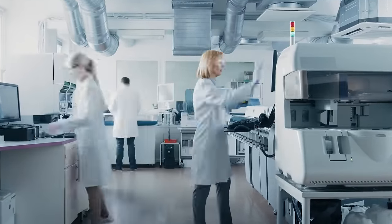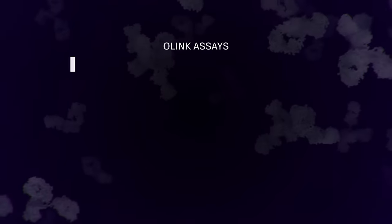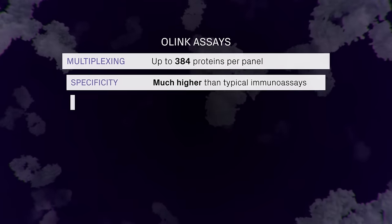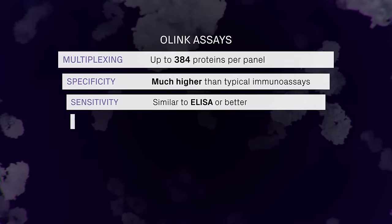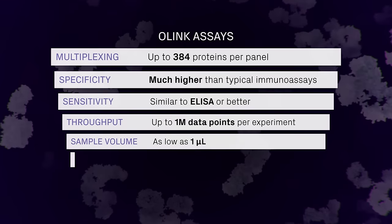O-Link's scalable assays speed up discovery, development, and clinical studies. They provide an unparalleled combination of multiplexing, specificity, sensitivity, throughput, and sample volume, delivered in a convenient output.